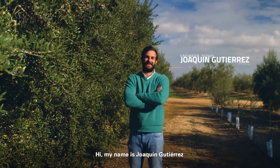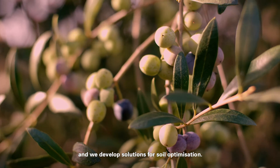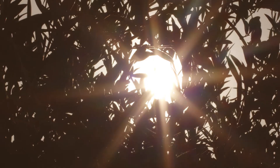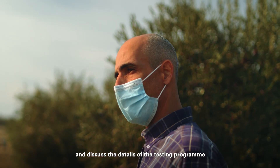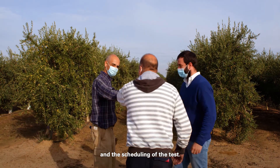My name is Joaquin Gutierrez and I'm from TEPRO Consultores Agricolas. My name is Pedro Santos, I'm the CEO technician of Agrodron and we develop solutions for soil optimization. After the matchmaking process, the startups visit the farms, meet the farmers, and discuss the details of the testing program and the scheduling of the test.